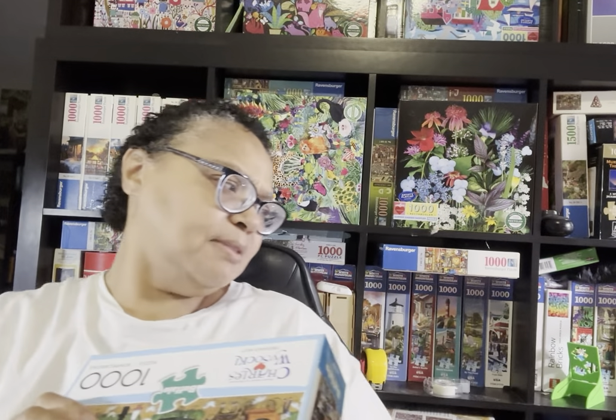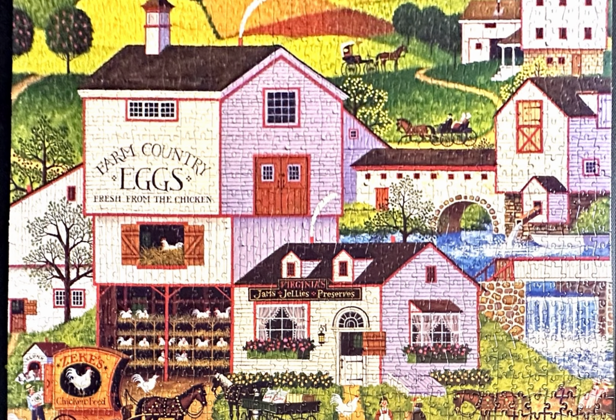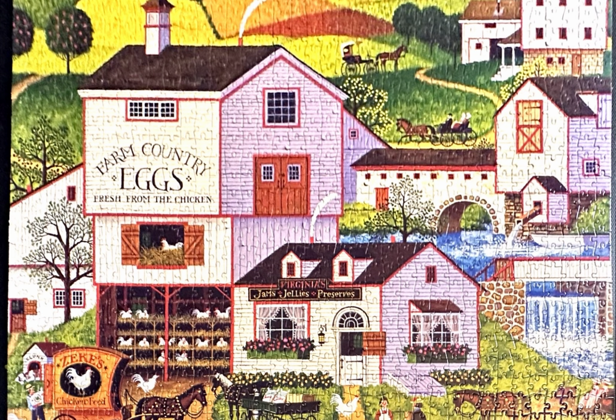My other Buffalo puzzle is called Virginia's Nest — a 1,000-piece puzzle, just like the Amy Stewart. I thought this puzzle was going to be easy, but when you look at it, there's a lot of white in the houses or buildings, a grayish-blue on the sides of two of the buildings, and then a lot of green. So this one was a bit more of a challenge than I expected.